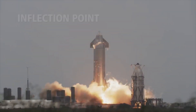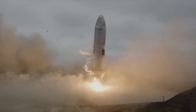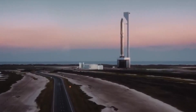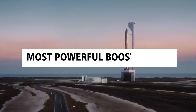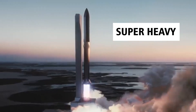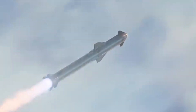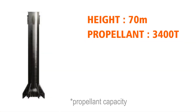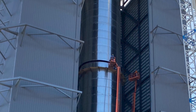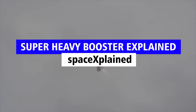SpaceX's Starship development is now at an inflection point. After successfully landing SN15, the company is now ready to launch Starship into orbit. However, in order to reach orbit, Starship will need a booster — and not just any other booster, but the most powerful booster ever built in the history of launch vehicles. We are talking about the Super Heavy, the first stage that will power SpaceX's next-gen fully reusable Starship. In this video, we'll take a brief overview of the Super Heavy booster, compare it with other launch vehicles, and take a look at the future test campaigns for the Super Heavy prototypes.